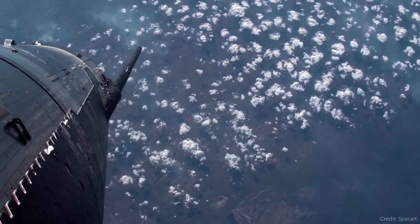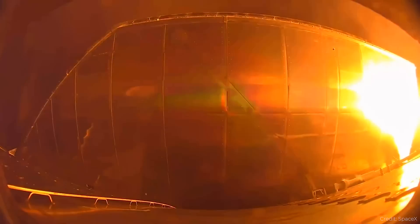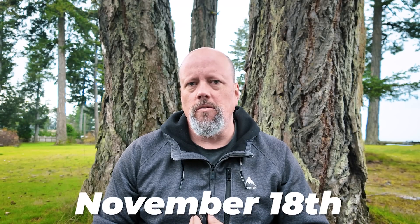Then Starship flew on a ballistic trajectory and re-entered the atmosphere over the Indian Ocean. They had a buoy placed out there — they knew exactly where it was going to land, and it came down at the right place. We weren't entirely sure how much more damage was done to the heat shields compared to the previous test, but it wasn't catastrophic. There's a lot of tweaks and fixes that SpaceX is looking to make for this next round of tests.